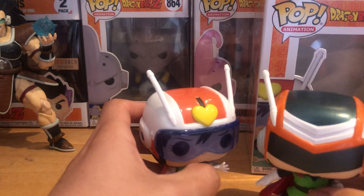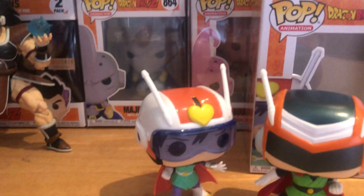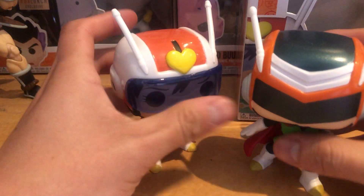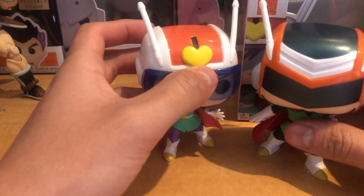She looks pretty sick right next to Great Saiyan Man. These two were both Funko Shop exclusives.